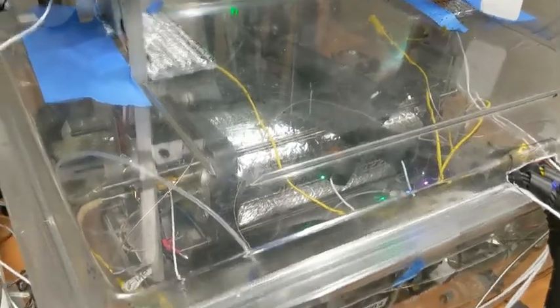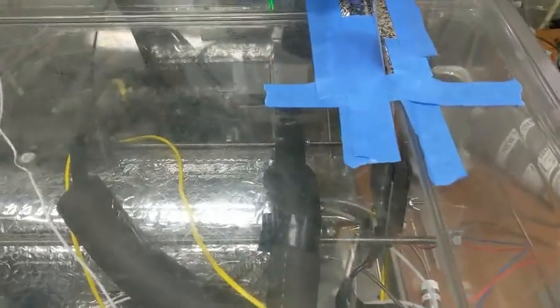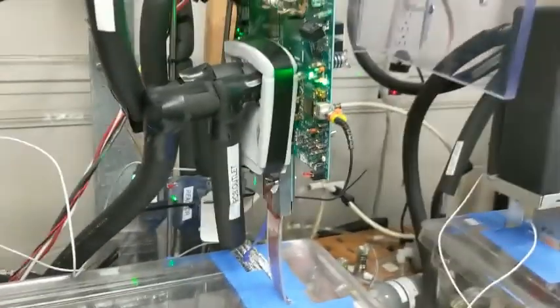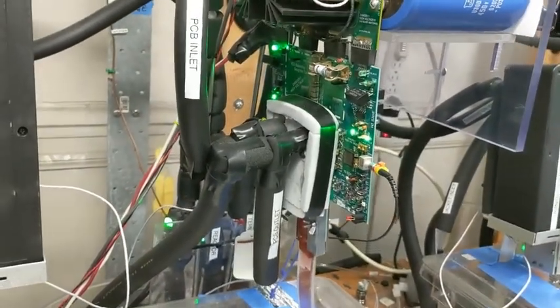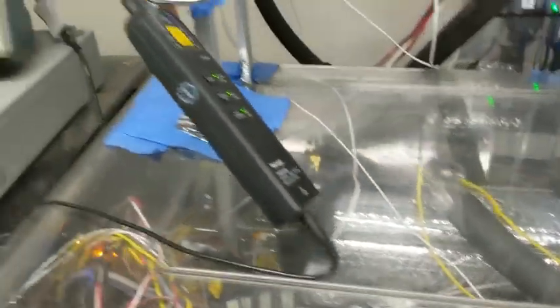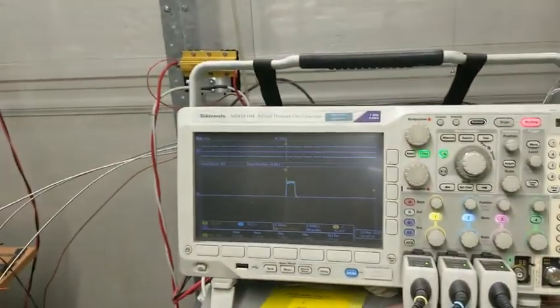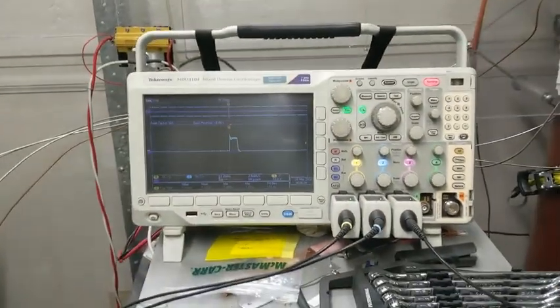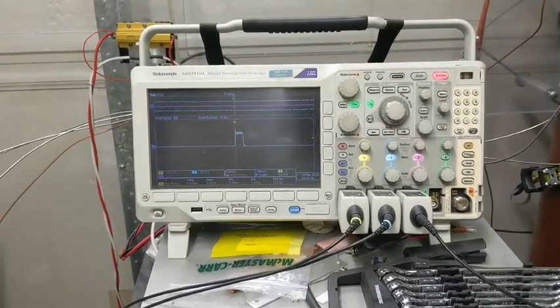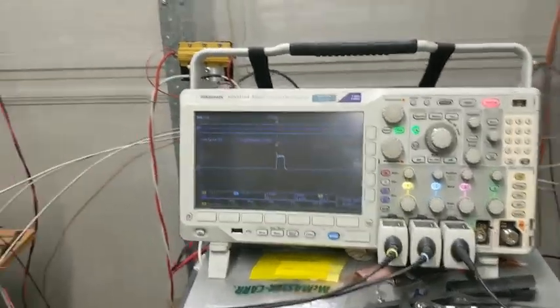Here are the reactors — a little bit of a close-up. There's the interface that routes the signal from the pulse generator into the reactor, into the catalyst rod. Every 10 seconds, we collect about 2 milliseconds of data, sampled at 5 gigahertz. A lot of geek talk there.